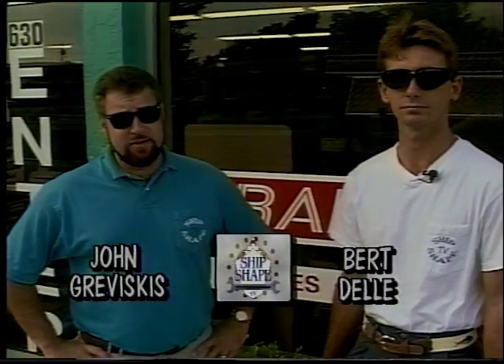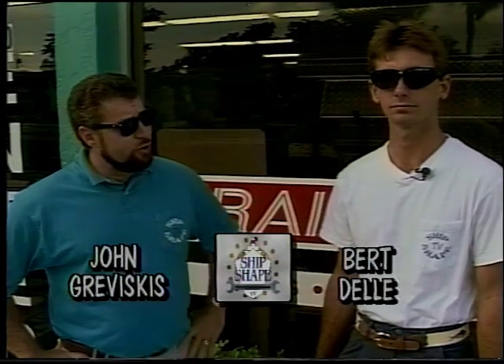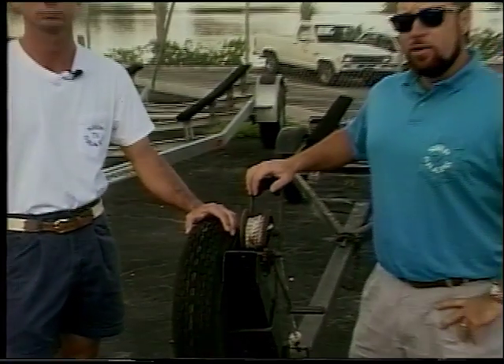Welcome to Ship-shape, the boat improvement show. I'm your host John Graviscus, and this is my partner, the trailer tip tech man himself, Bertell. Howdy folks. We're on location today at Trailer Depot in Lake Park, Florida. And today's show's a good one — trailer examination.